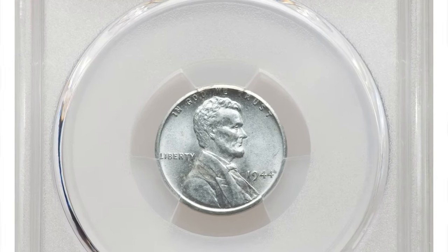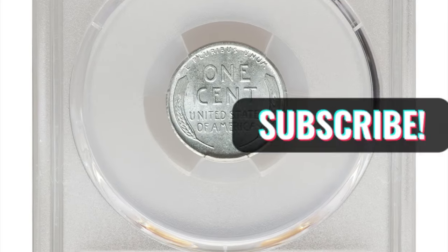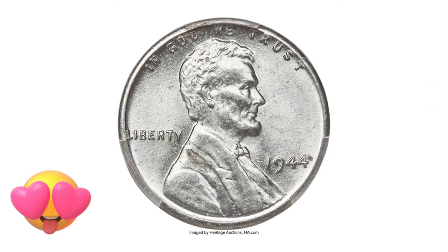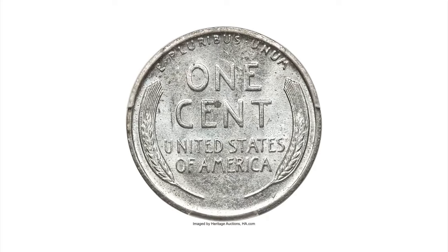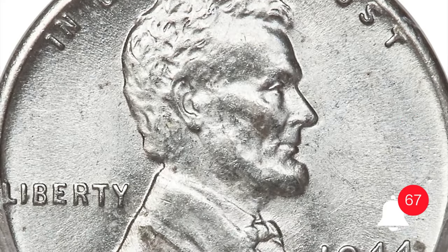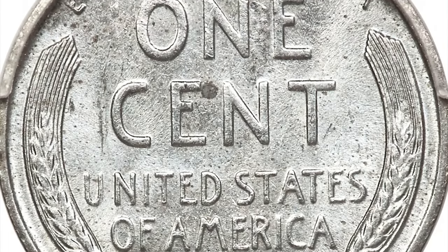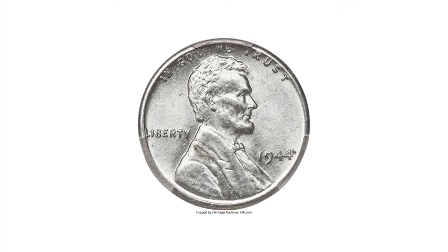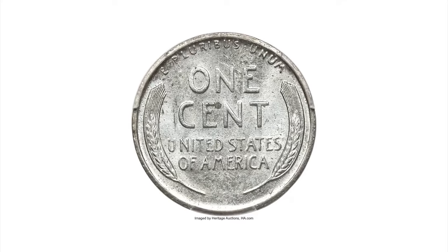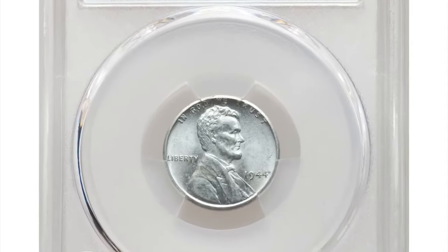The 1944 zinc-coated steel cent, commonly known as the steel cent, is a unique and intriguing coin in the history of U.S. currency. During World War II, copper was considered a strategic material needed for military purposes. As a result, the United States Mint experimented with alternative materials, producing one-cent coins in 1943 using zinc-coated steel instead of the traditional bronze alloy. However, due to issues like rusting and confusion with dimes, the steel cents were not well received by the public, and the U.S. Mint reverted to using the traditional bronze alloy for cents in 1944.